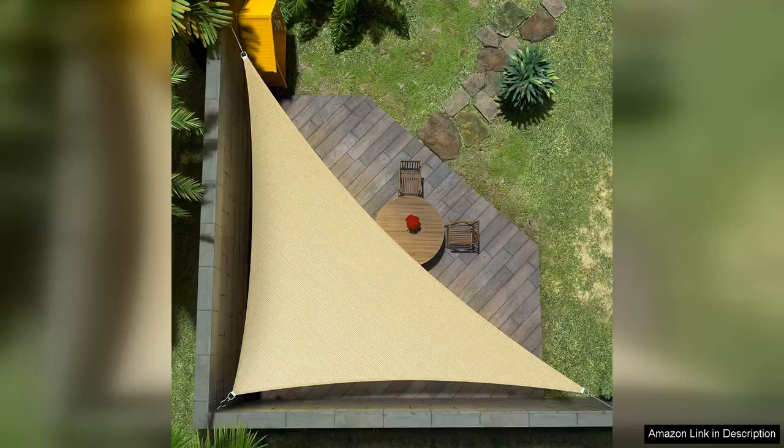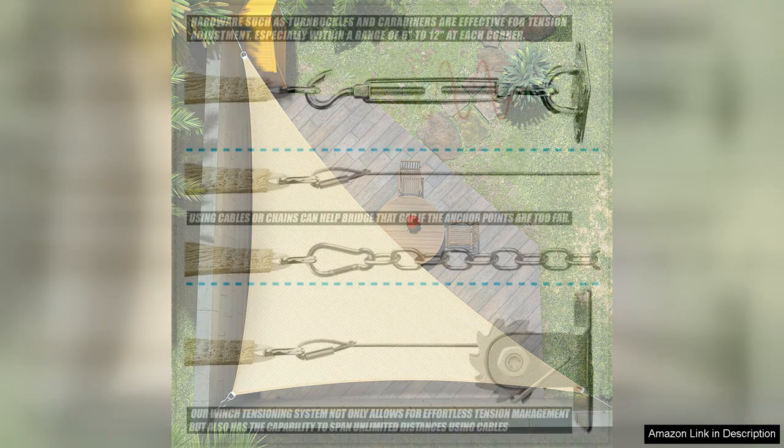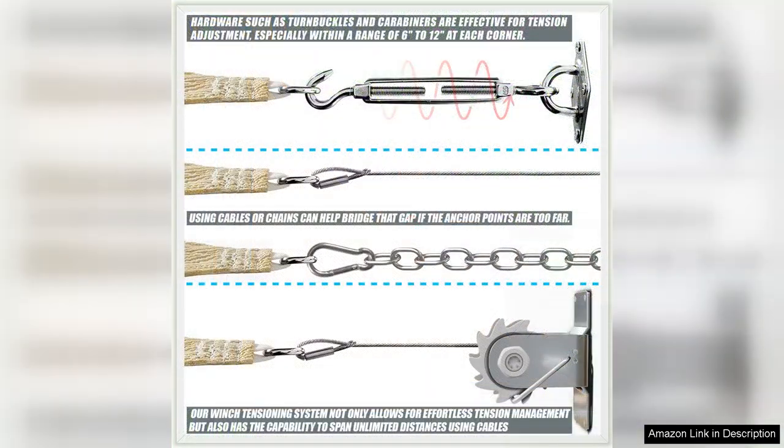The Amgo 10X10X14 Beige Right Triangle Sun Shade Sail is a stylish and functional addition to any outdoor space. Made from high-quality UV-resistant fabric, this shade sail provides protection from the sun while adding a touch of elegance to your patio, deck, or garden. The beige color is neutral and complements any outdoor decor.